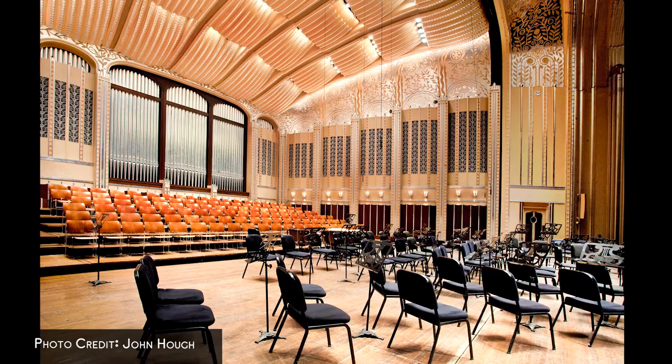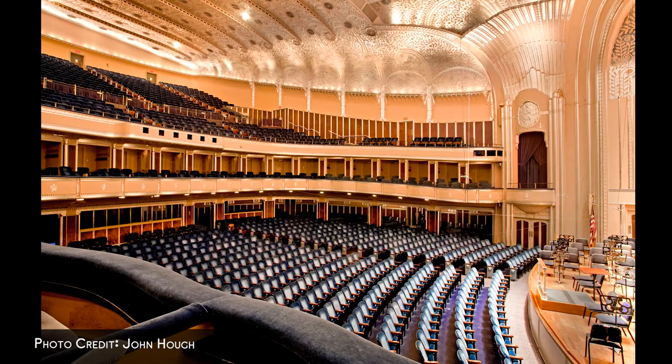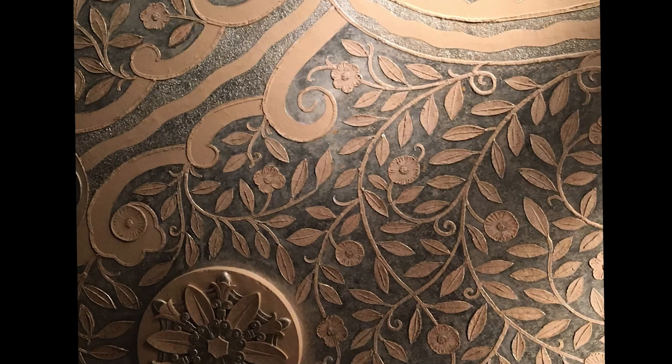According to Walker and Weeks, the building's original architects, the design of the Concert Hall was modernistic but was not given a particular motif to avoid competing with the music. Some early newspaper accounts called the Concert Hall Moderne or French Moderne, but Art Deco became the primary descriptor after the term was coined in the 1960s.